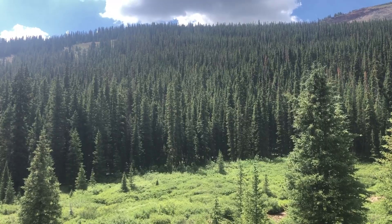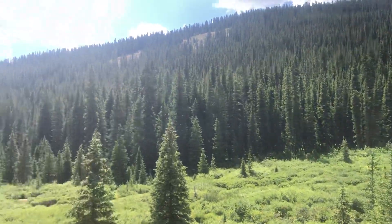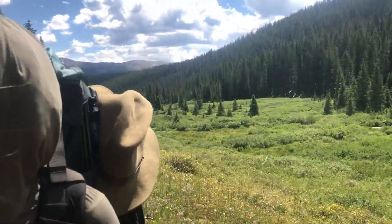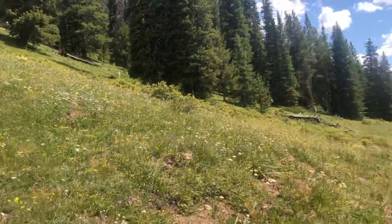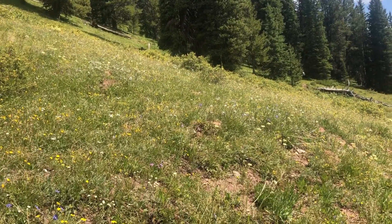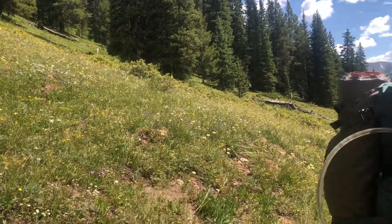Over here towards the east, that's a west-facing slope, and you can see ecologically what's happening — it's predominantly spruce and some lodgepole pine. Then there's this meadow, and on this east-facing slope it's a lot more open and sunny right now in the morning.